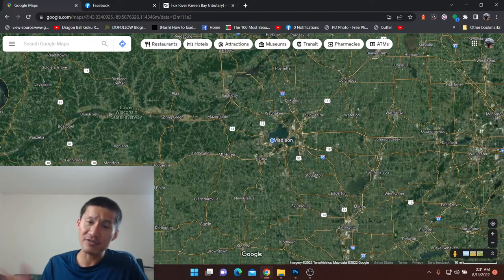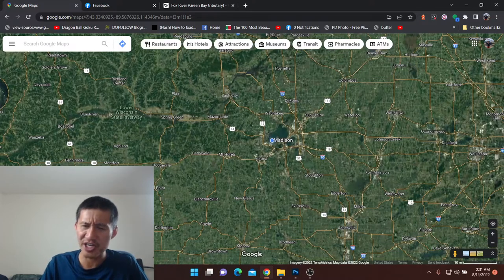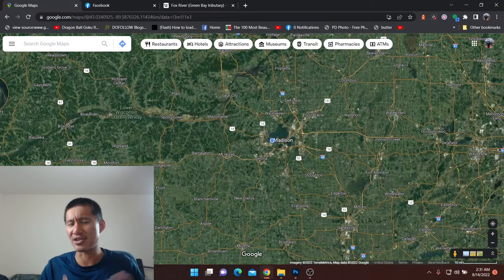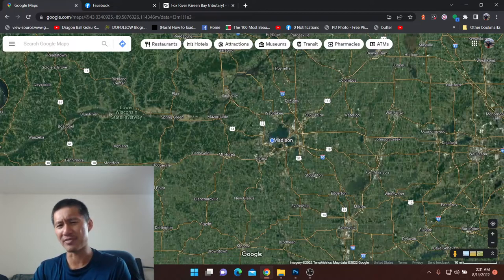I have heard of someone actually catching a 20-pounder at Horicon before, near the source of the Rock River. But generally, there might be a couple of strays in Horicon, but you don't really start seeing them until Watertown. When you get past Watertown, they're actually fairly common. I've caught them at Johnson's Creek, Jefferson, Fort Atkinson, and further down as well.